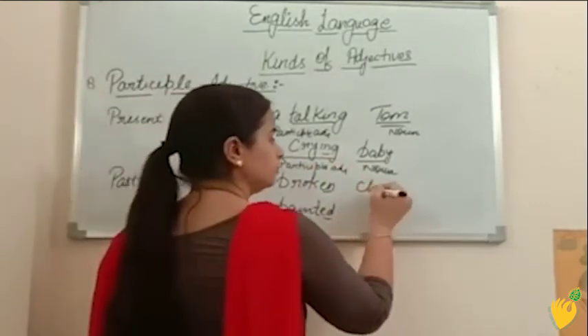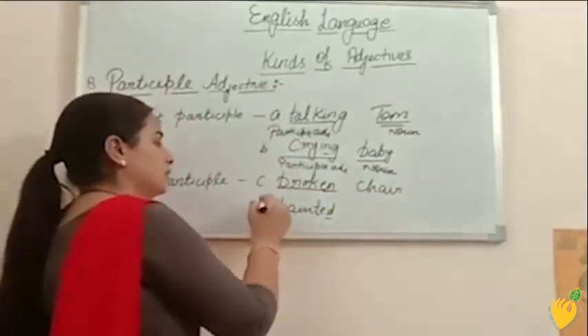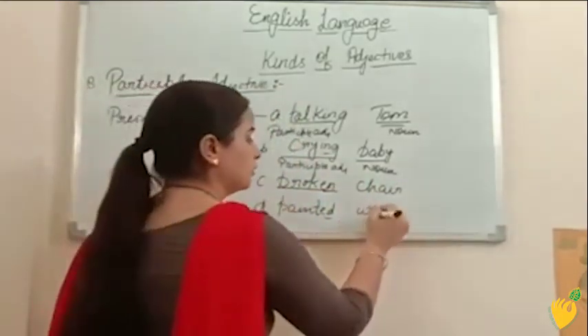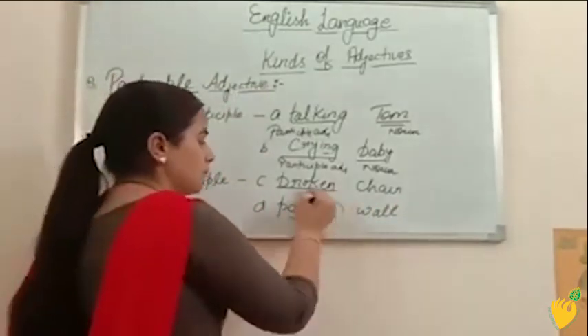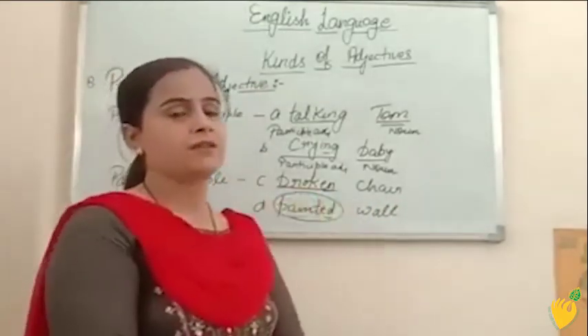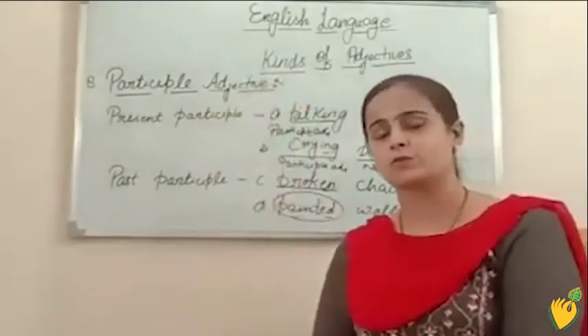A few more examples: broken chair — broken is participle adjective. Painted wall — painted is participle adjective. This is all about the kinds of adjectives. Thank you so much.